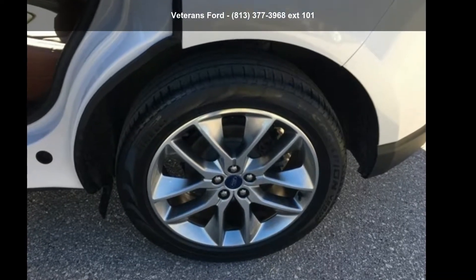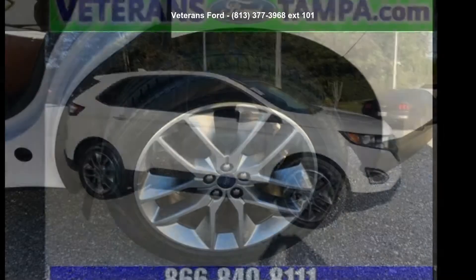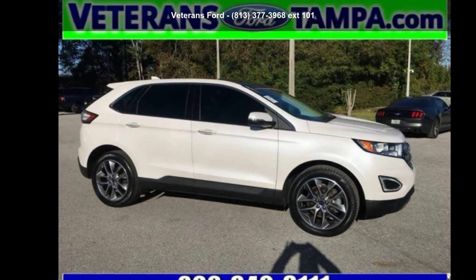Check out this Ford 2015 Edge Titanium. If you are looking for a first-rate auto, this one could be yours today.